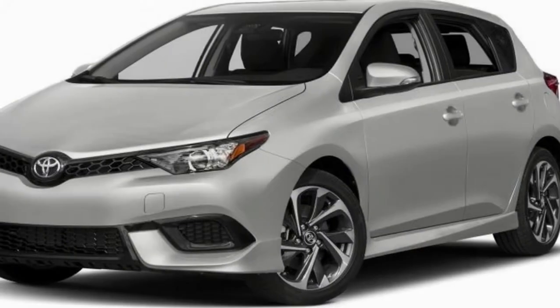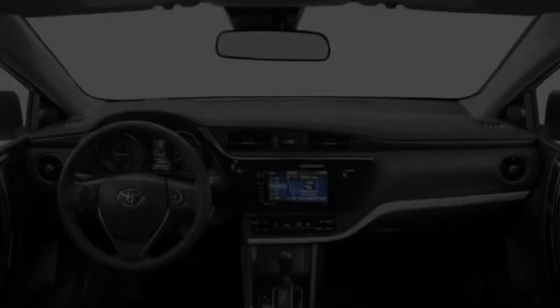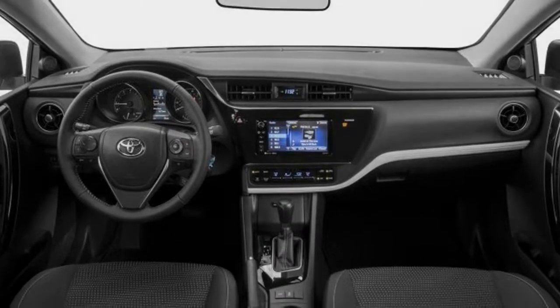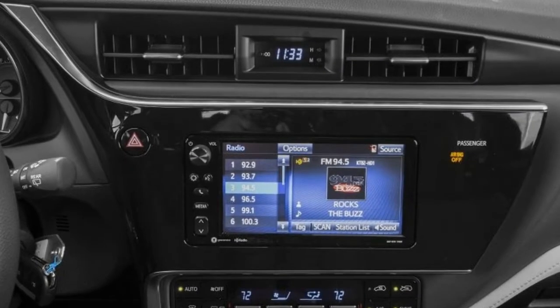Toyota Corolla M spy shots testing on mountain streets. A delegate from Toyota answered our inquiry with no remark on the eventual fate of the Corolla M. It appears that Toyota is working diligently on developing a next-generation hatchback, and one of our spy photographers snapped photos of the new autonomy auto handling some twisties.